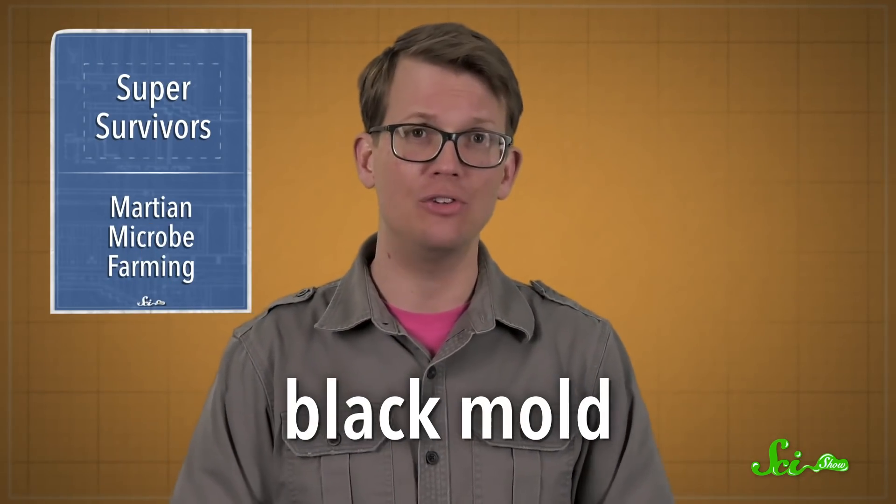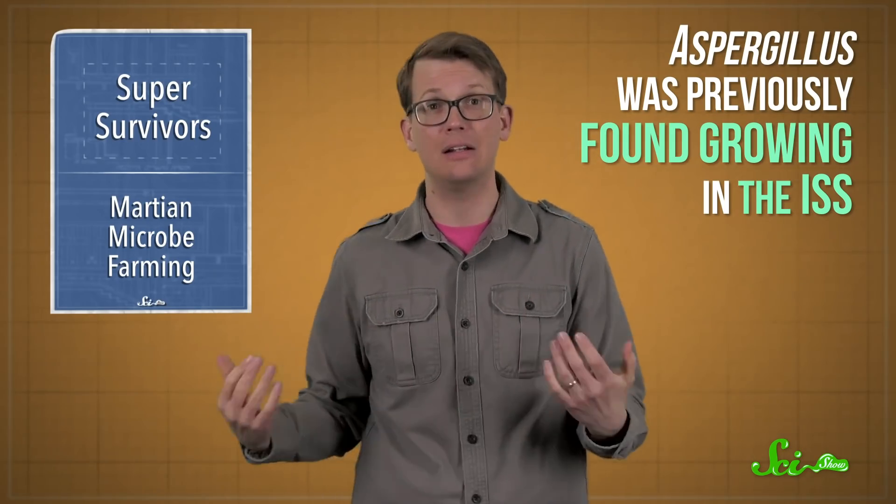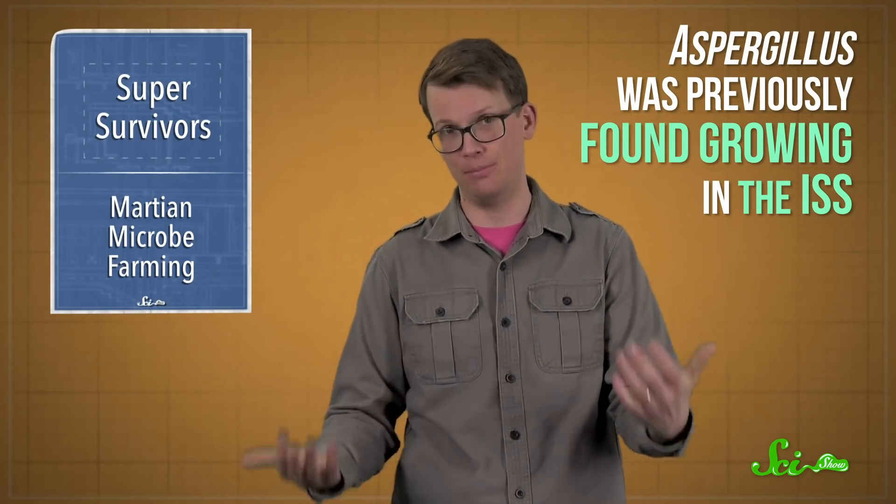So any mission to Mars may need to consider microbial hitchhikers. After all, we wouldn't want to accidentally contaminate Mars' potential biosphere. We also don't want astronauts to get sick. Aspergillus is one of the fungi that causes black mold, and on rare occasions it can cause painful infections. And Aspergillus was previously found growing in the International Space Station, so it's something that likely could live in a ship taking people to Mars.